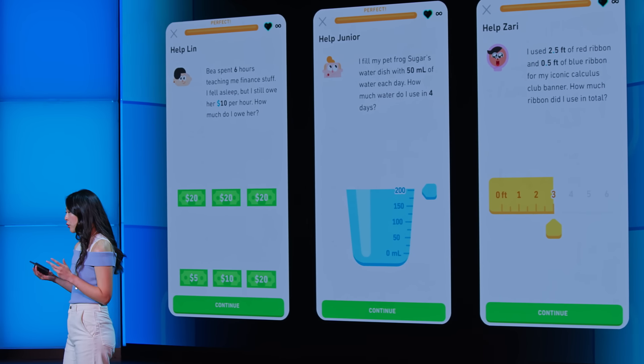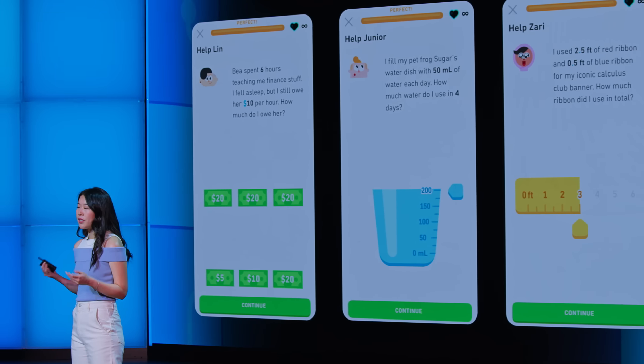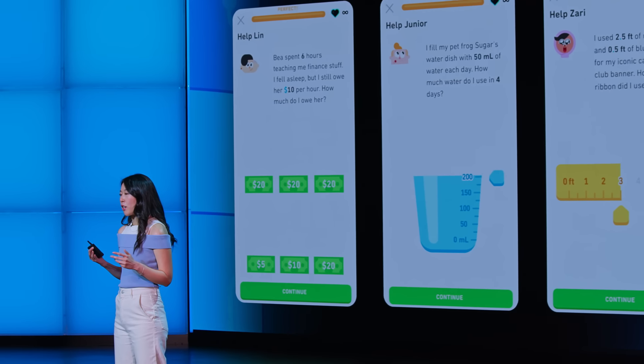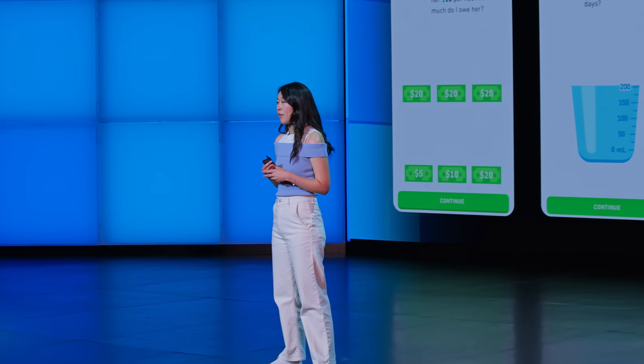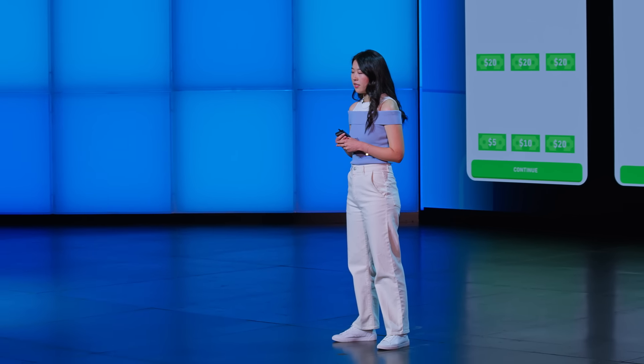Now you're not just thinking about theoretical trains or random pieces of fruit. You're helping Zari measure a banner for a calculus club, or helping Junior figure out how much water his pet frog Sugar needs. By infusing relatability and interactivity into our problems, we're showing you that math isn't just about numbers — it's about navigating everyday challenges.